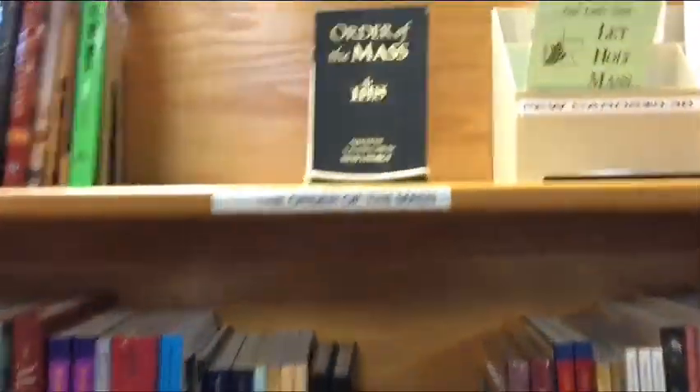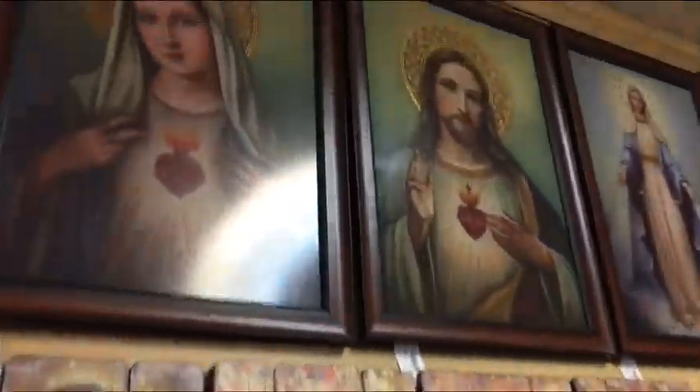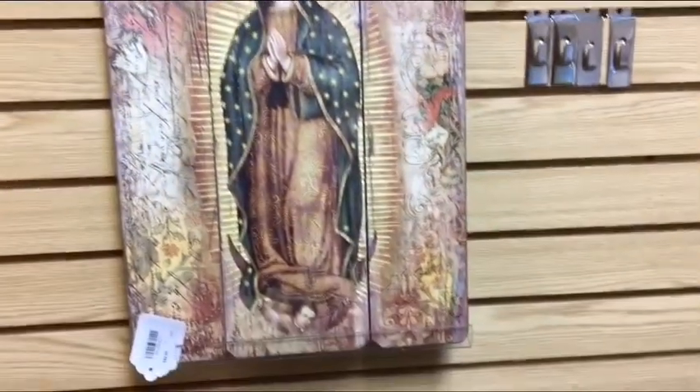Missals, Order of the Mass. I love coming here — beautiful art.